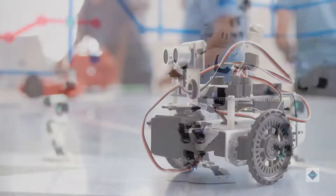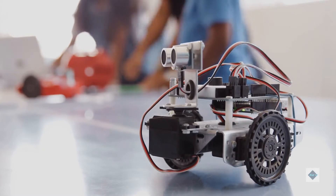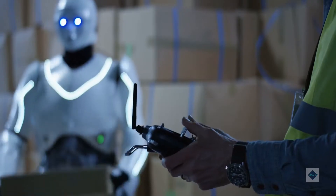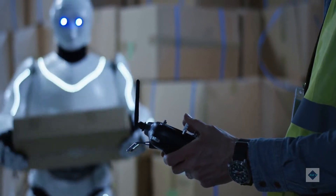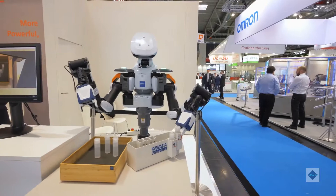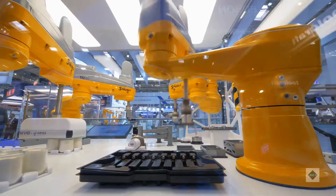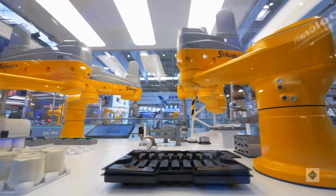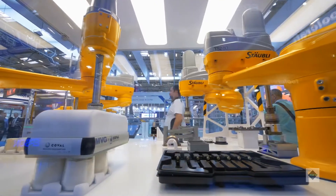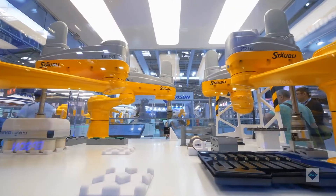Giving robots better moves. MIT alumnus-founded Right Hand Robotics has developed picking robots that are more reliable and adaptable in warehouse environments. For most people, the task of identifying an object, picking it up, and placing it somewhere else is trivial. For robots, it requires the latest in machine intelligence and robotic manipulation. That's what MIT spin-off Right Hand Robotics has incorporated into its robotic piece-picking systems, which combine unique gripper designs with artificial intelligence and machine vision to help companies sort products and get orders out the door.